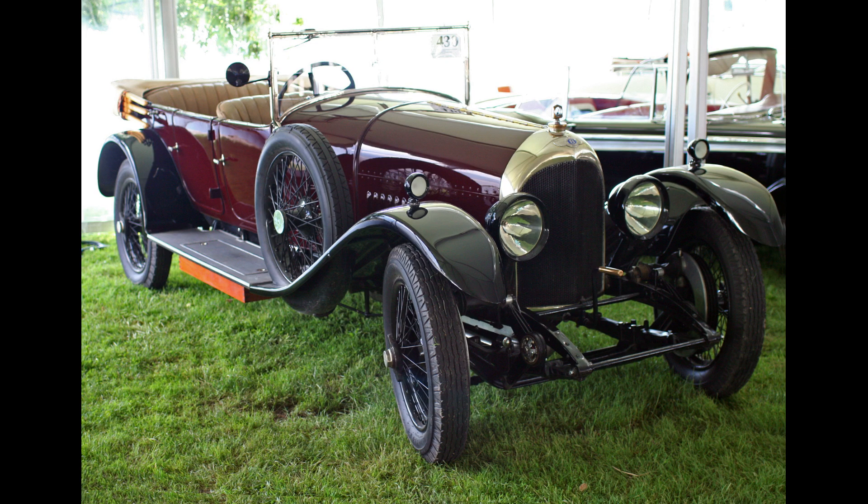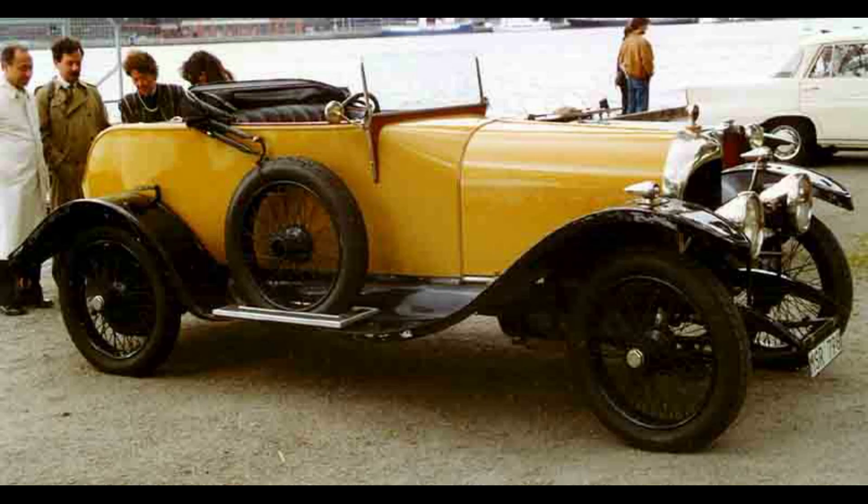Bentley, then being commissioned in the Royal Naval Air Service, saw the vehicle confiscated in 1915 by the British Army, dismantled at Rolls-Royce and subjected to scrutiny. The engine was also among the first with two spark plugs per cylinder, pent-roof combustion chambers, and twin carburettors.